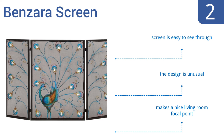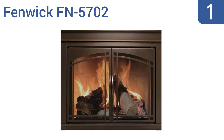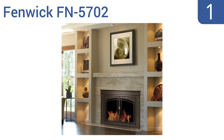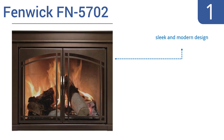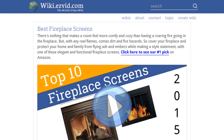Taking the top spot on our list, perfect for masonry fireplaces 36 to 43 inches wide, the Fenwick FN5702 will assist in reducing heat loss up your chimney by up to 90 percent when your fireplace is not in use. It has prairie star cabinet doors that allow easy access to your fire when needed. It's a sleek and modern design featuring high quality safety glass and an oil rubbed bronze finish.